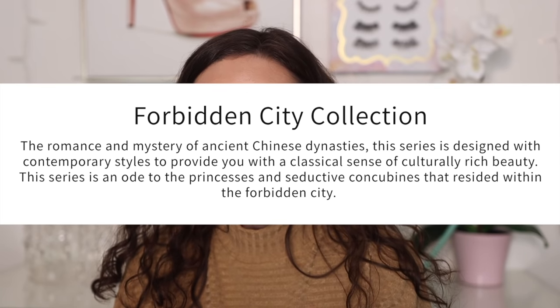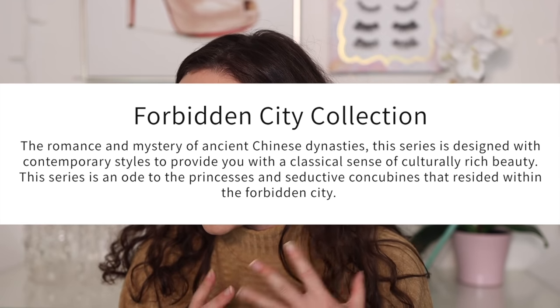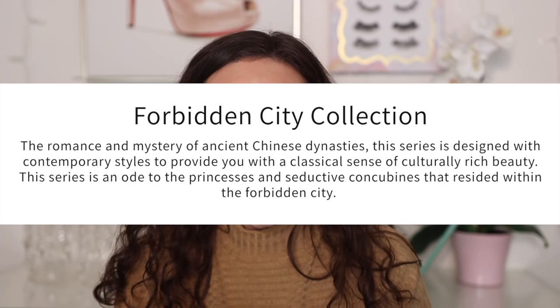This is a collection I know you guys are going to love — it's the most beautiful makeup I've ever seen. This collection is called the Forbidden City Collection. It's inspired by the romance and mystery of Asian Chinese dynasty, designed with contemporary styles to provide a classical sense of culturally rich beauty — an ode to princesses and concubines residing within the Forbidden City. This collection is a bit more pricey than the previous ones, but you will see why.